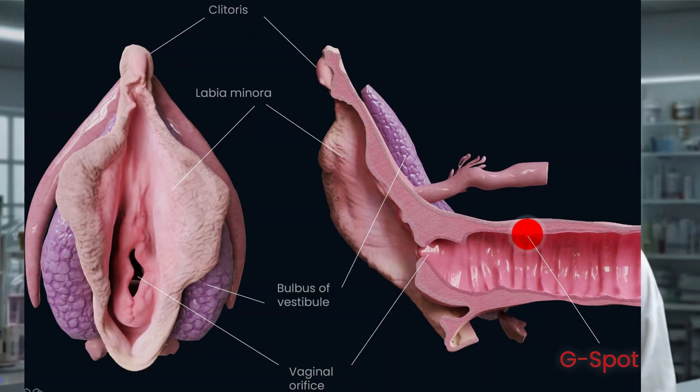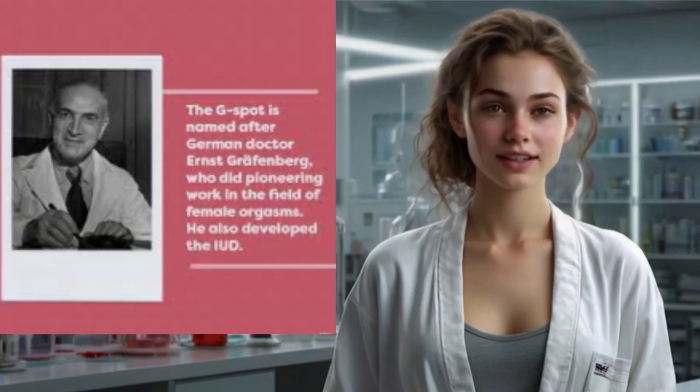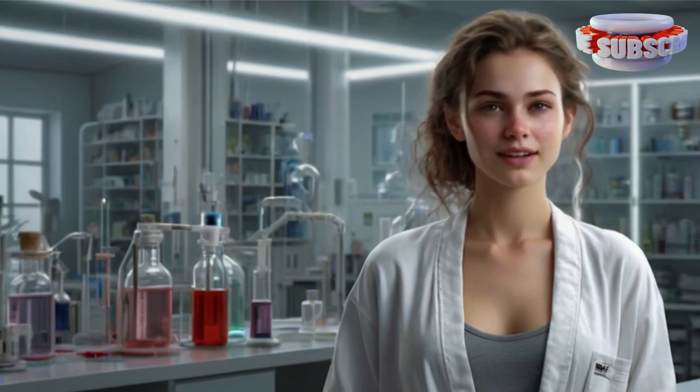Section 1: Introduction to the G-spot. The G-spot, or Grafenberg spot, is an area inside the vagina that some people believe can lead to intense sexual pleasure and even orgasm when stimulated. Named after Dr. Ernst Grafenberg, a German physician who described this erogenous zone in the 1950s — but does it really exist? Is it the key to pleasure, or just a myth? Let's break it down.